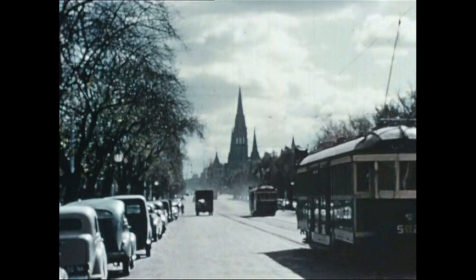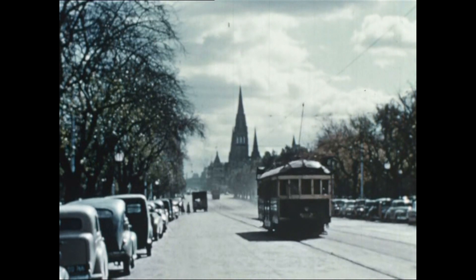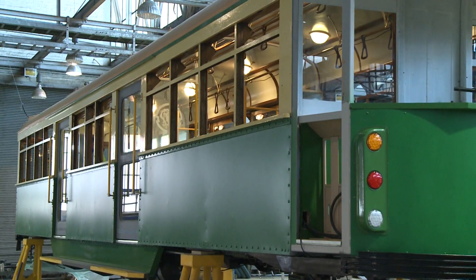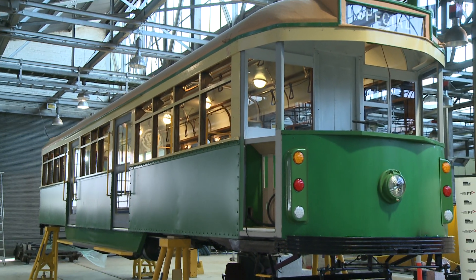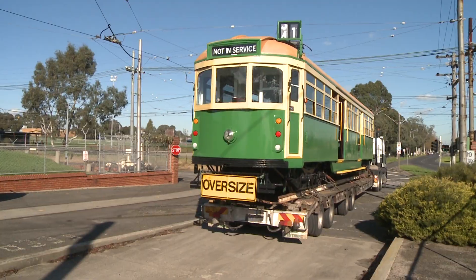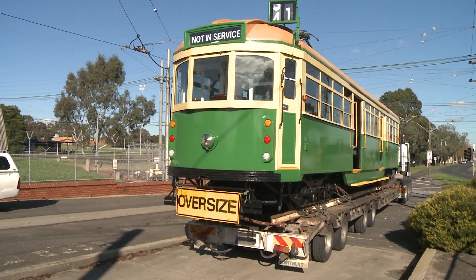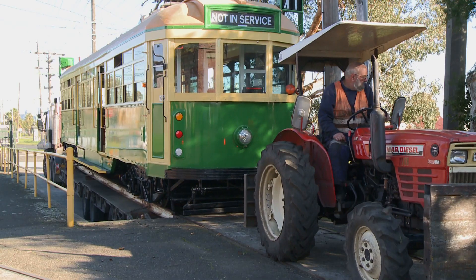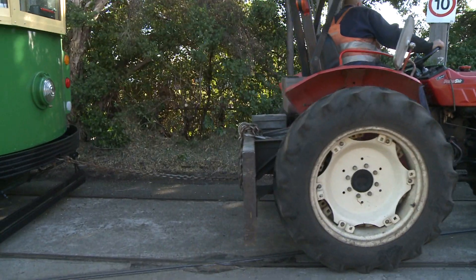The tram on the truck behind us was built here at Preston Depot in 1955 and has been working on the Metropolitan tram network ever since. It's a bit tired and rundown, and it's heading up to Bendigo Tramways for a full overhaul and major restoration. Around $2 million is going to be spent on the tram, and it'll come back in pristine condition towards the end of 2015 to carry passengers around Melbourne.